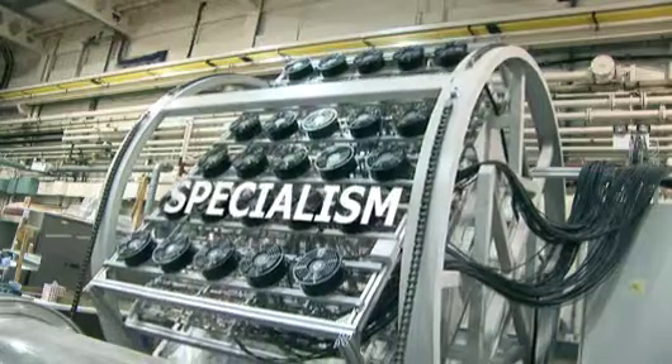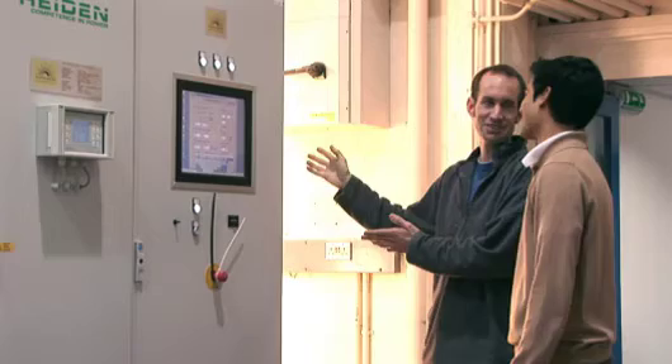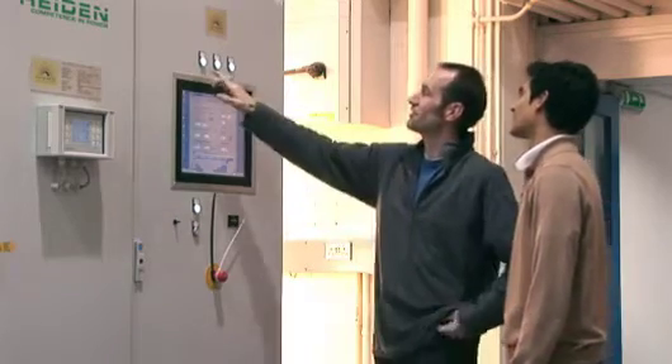We actually took the opportunity to talk to a few key people with these initiatives here at the Warwick Research Centre. The first of these was Dr. Stan Shire. He deals with the energy side of things. We explored a simulated solar panel system, which is the first of its kind in the UK.